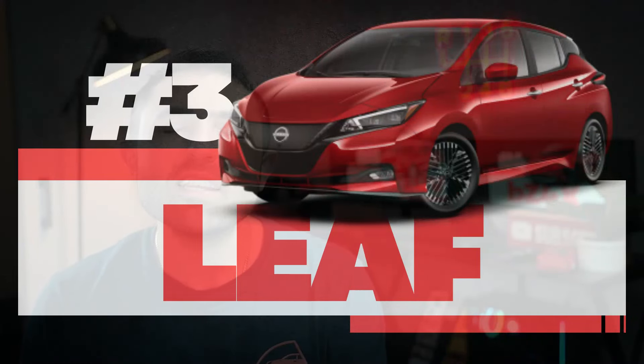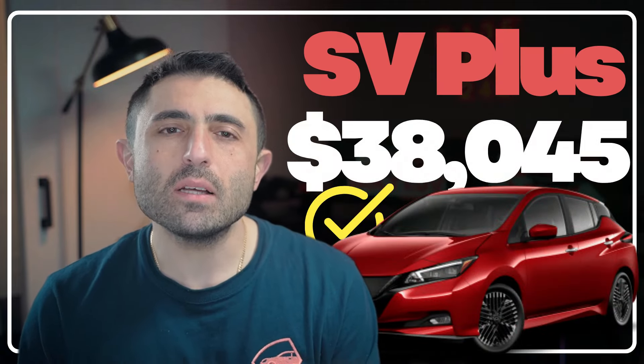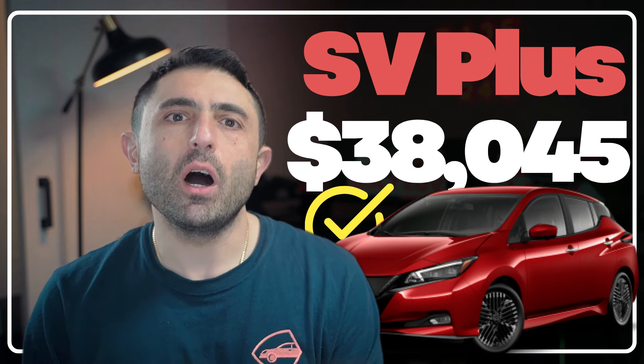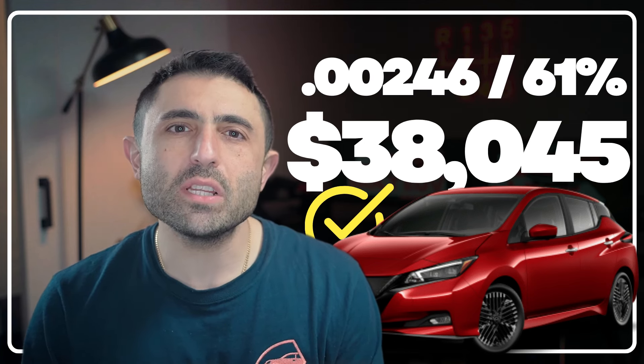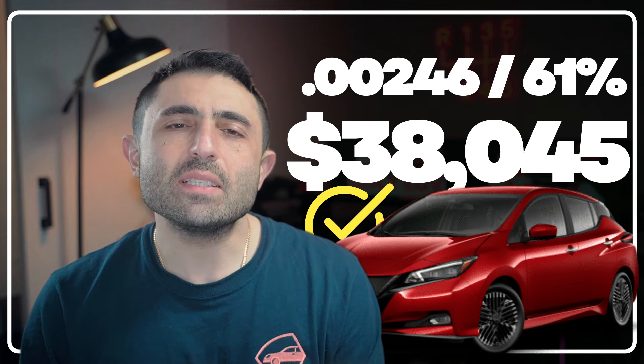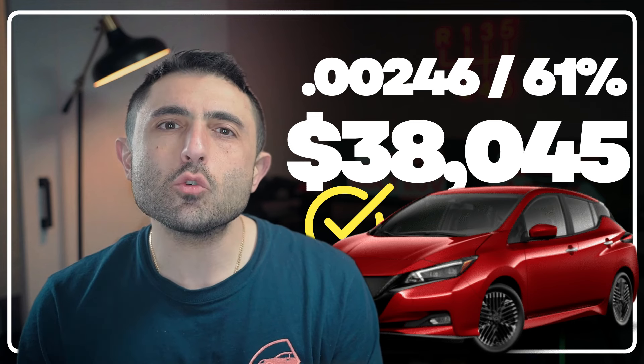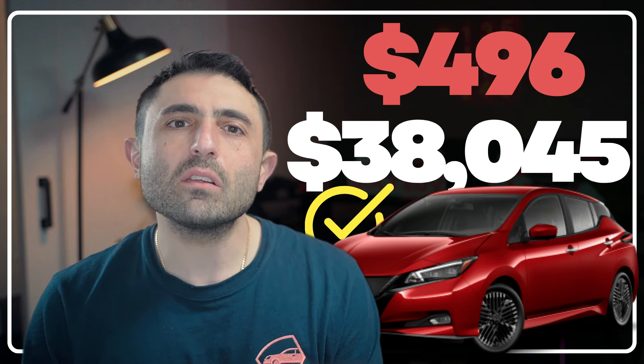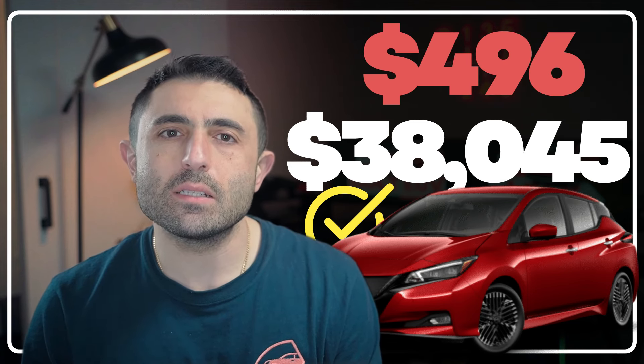At number three, I've got the Nissan LEAF. The LEAF I've got picked out is an SV Plus with an MSRP of $38,045. Nissan is relaying $3,750 in lease cash. It's got a 61% residual and a 0.00246 money factor. Our payment on the LEAF comes out to $496 a month plus tax.